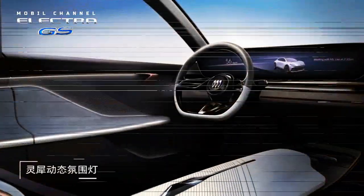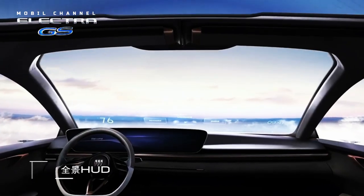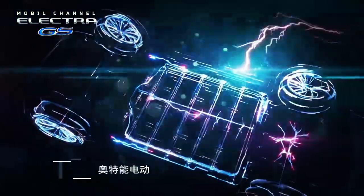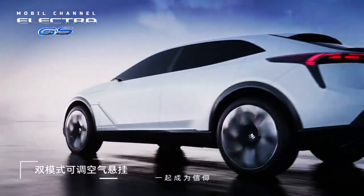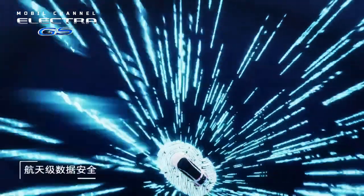Prospective buyers can choose a 68 kWh or 80 kWh battery as power in this SUV. Buick offers several variants of the Electra E5, starting with the lowest variant — standard range — which can offer 241 hp and 330 Nm of torque, going from 0 to 100 km/h in 7.6 seconds.